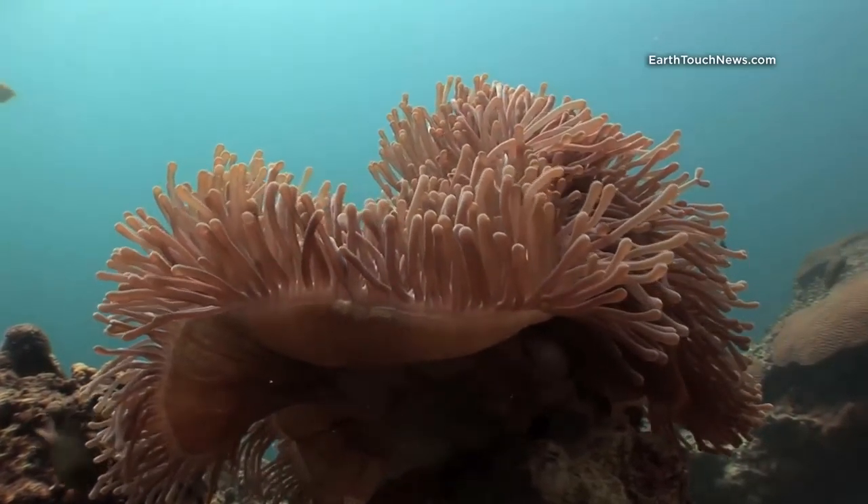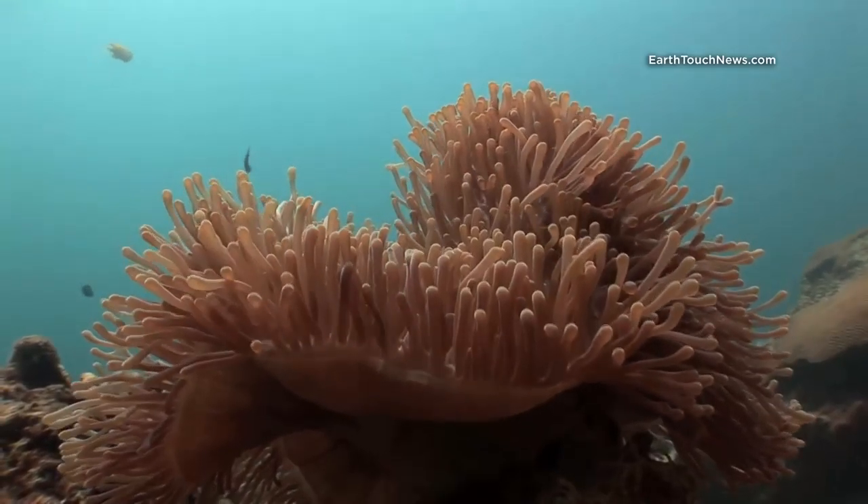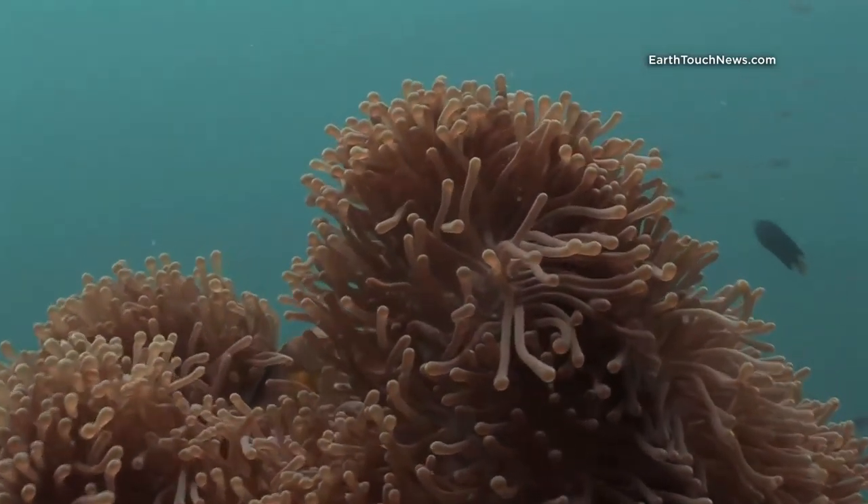I film anemones just about every dive, but this one's quite unusual because it has a skunk anemone fish living inside it. And they are the hardest ones to film — they're very shy.